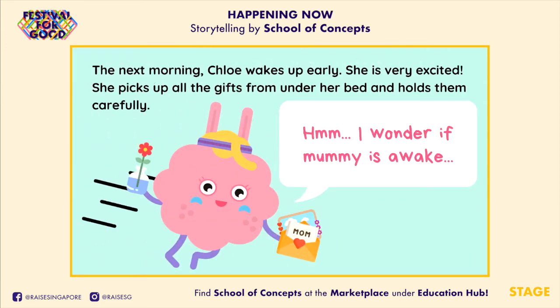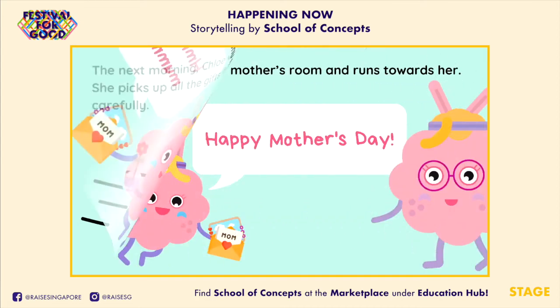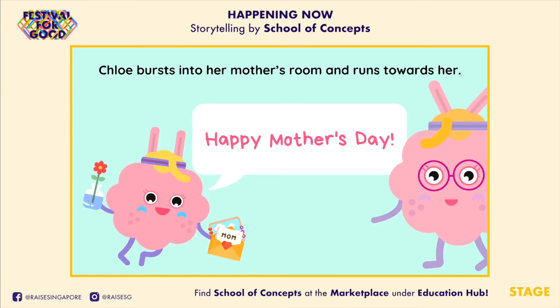The next morning, Chloe wakes up early. She is very excited! She picks up all the gifts from under her bed and holds them carefully. "Hmmmm... I wonder if Mommy is awake?" Chloe bursts into her mother's room and runs towards her. "Happy Mother's Day!"